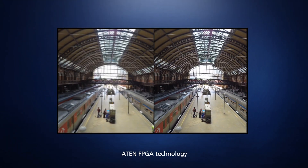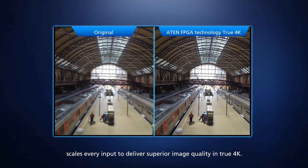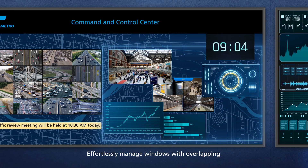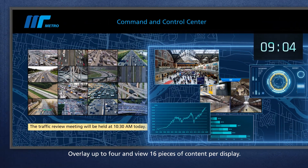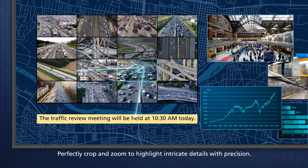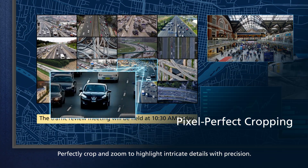A10 FPGA technology scales every input to deliver superior image quality in true 4K. Effortlessly manage windows with overlapping — overlay up to 4 and fuse 16 pieces of content per display. Perfectly crop and zoom to highlight intricate details with precision.